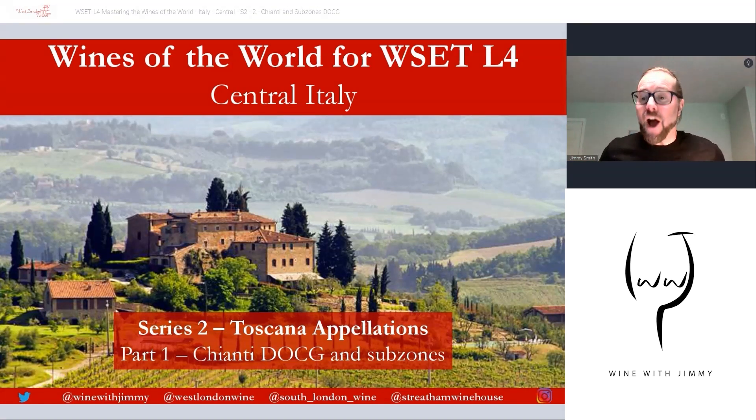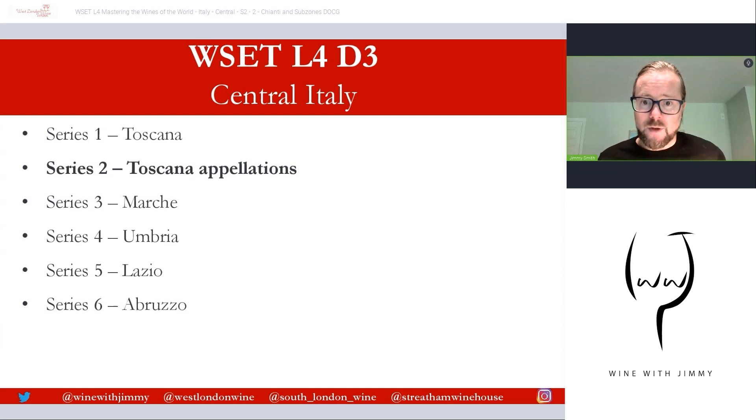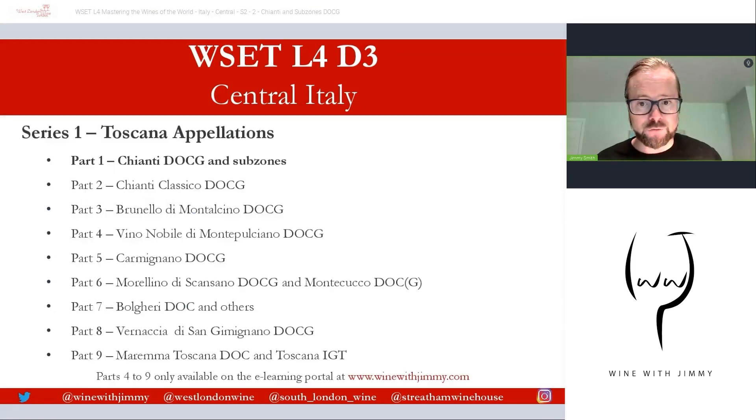Hello everybody! A very warm welcome to the Wine with Jimmy channel. Here you'll see Central Italy — it splits into six series. We're here on series two on the Appalachians of Toscana, and this is a mammoth section with nine whole parts. Parts one, two and three — Chianti, Chianti Classico, Brunello de Montalcino — are available as free videos. Parts four through to nine are only available on my e-learning portal at winewithjimmy.com.